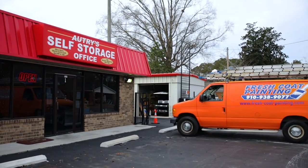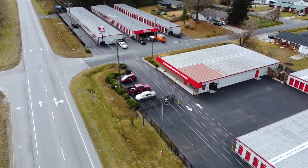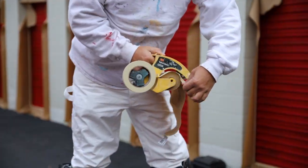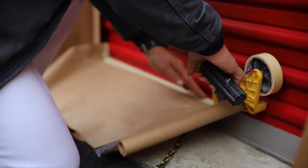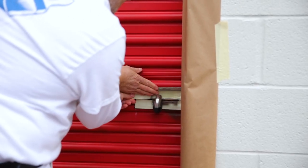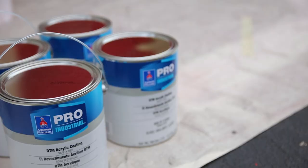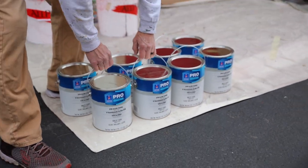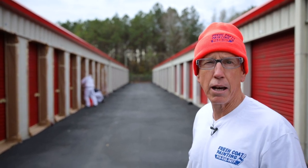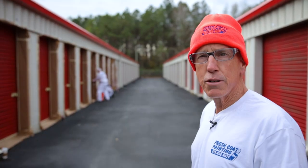Here we are at Autry Self Storage in Jacksonville, North Carolina, and we've got 345 roll-up doors that we're freshening up for the company. We're going to do 34 doors today and I've got my team here masking off all the concrete block to minimize the red overspray. We've got all the stainless steel masked off, all the blocks, and once we get all these masked off we're going to go ahead and start painting with DTM Direct-to-Metal Safety Red from Sherwin-Williams. Stacy Vasquez gave me a good price per gallon and we had to buy 130 gallons of the red Direct-to-Metal paint.